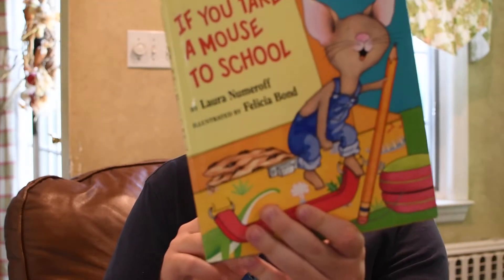It turns out there's actually a third story with the mouse in particular. I knew there was the cookie one and the movie's one, but this one is 'If You Take a Mouse to School.' I will read the movie's one around Christmas because it has a Christmas theme to it. So for now we'll read 'If You Take a Mouse to School.'